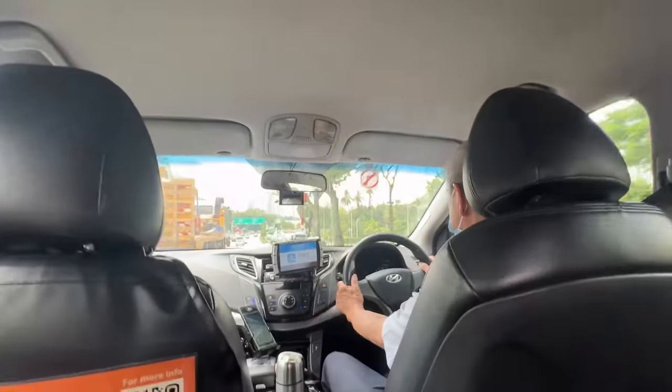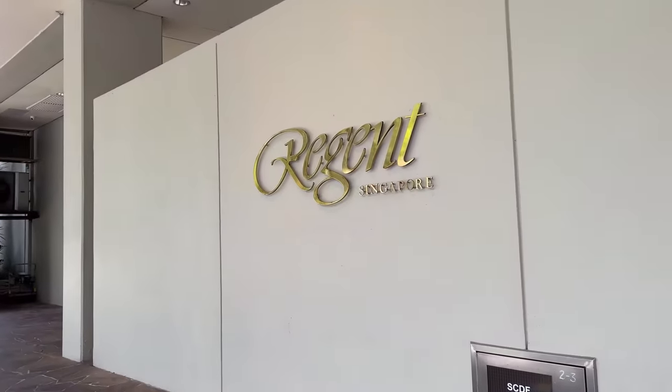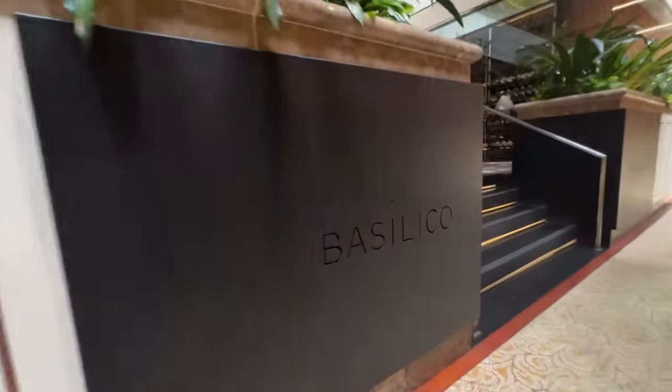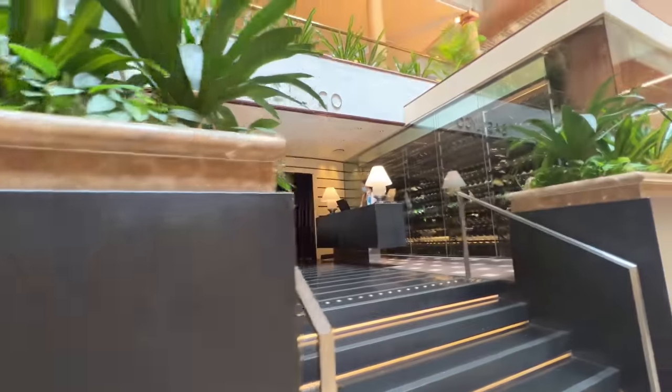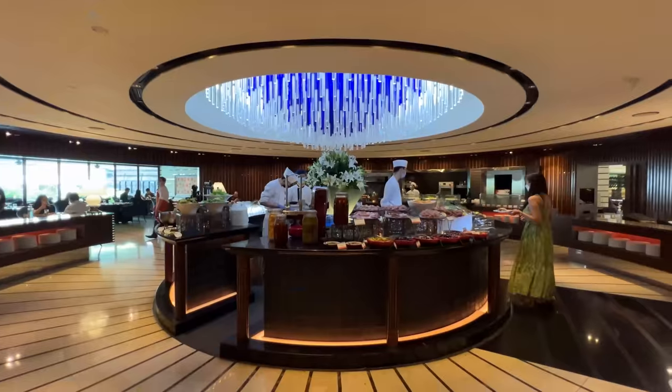Hey guys, Singapore is the land of buffets. There's all sorts of buffets here - I found a citron buffet, a Korean fried chicken buffet, and today I am going to, for the first time ever, an all-you-can-eat lobster steak Italian buffet. And it's gonna be right here at the Regent. Let me show you around this buffet.